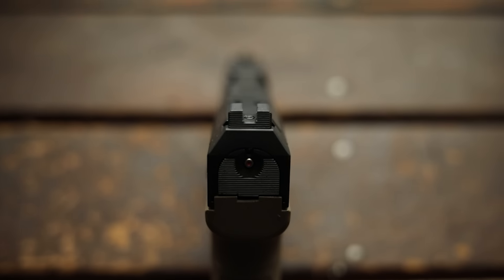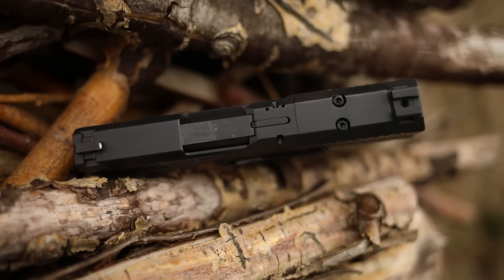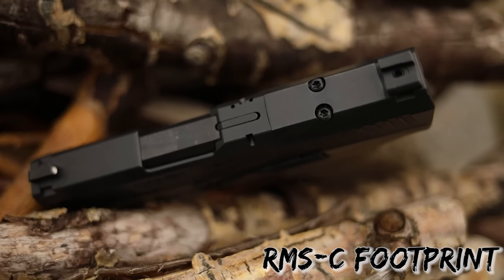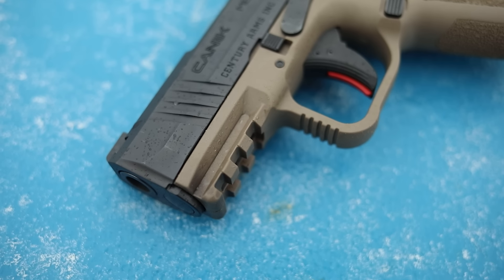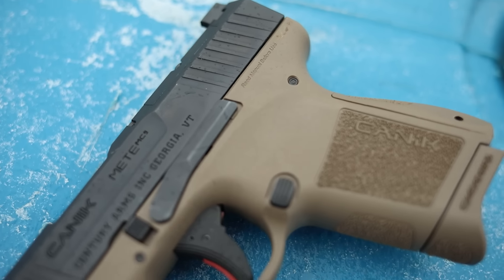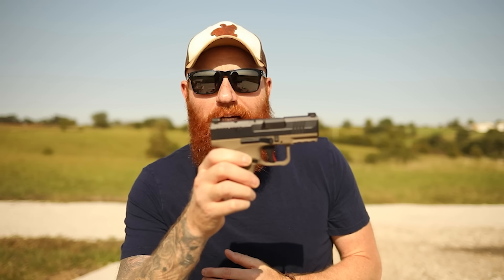The gun has a good set of sights — a steel rear with a front dot, both steel. It has an optics mount included in the Shield RMS pattern, and I imagine micro dots from Vortex and Sig will fit as well. It has front slide serrations and actually has a light rail with three Picatinny slots, which is really cool. The grip is pretty good and the texture is good, but what I would say is the best part about the Canik MC9 is certainly the trigger.